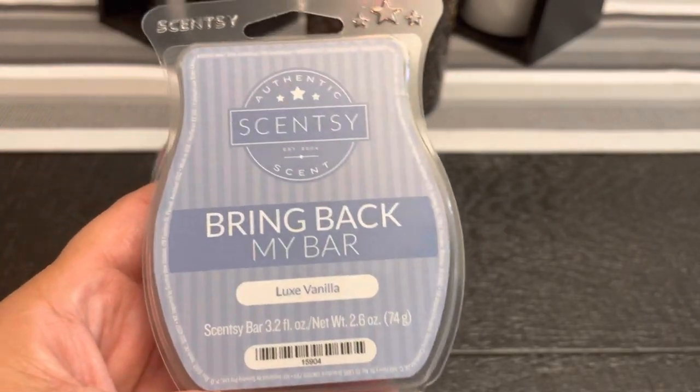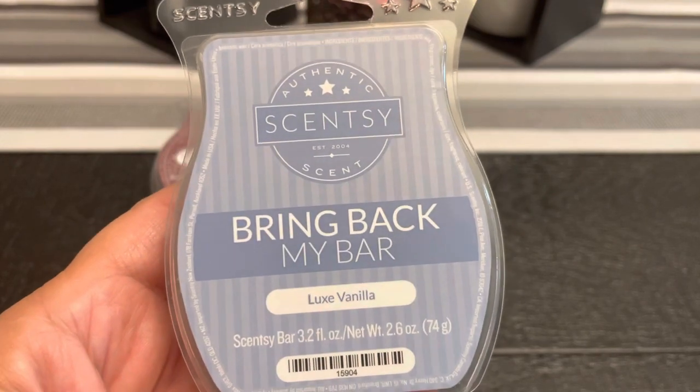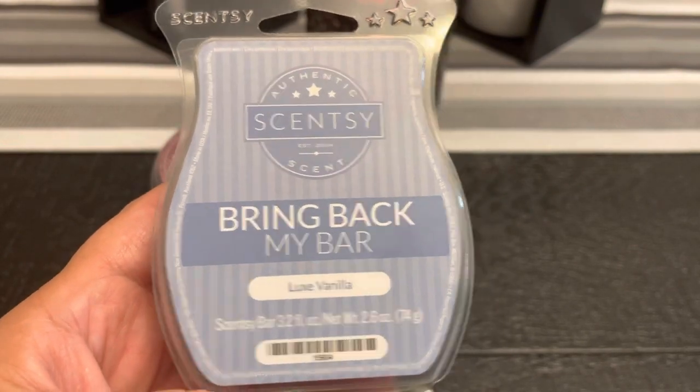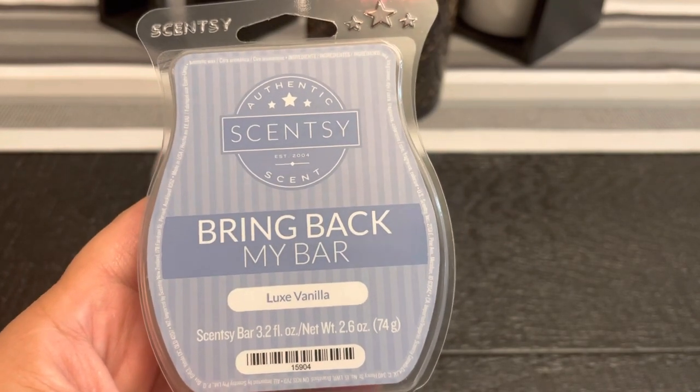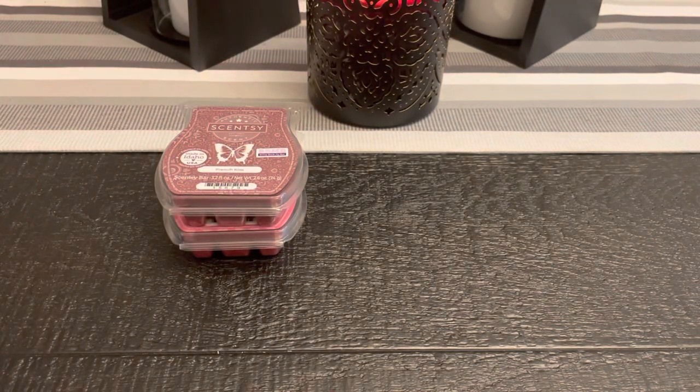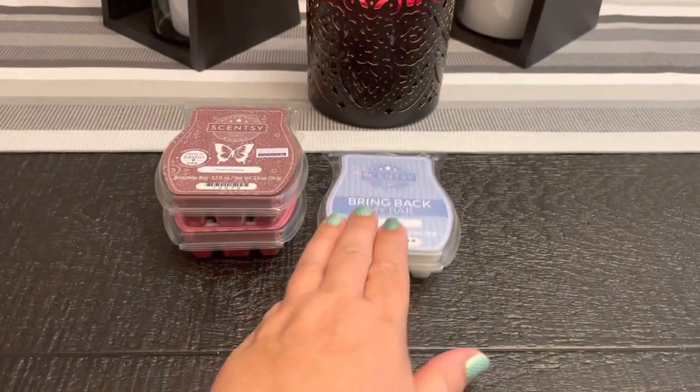Lux Vanilla was a bring back my bar from, I believe, two years ago, and I'm so glad I put it in my club because it hasn't come back since. It is musk, cyclamen, jasmine, and vanilla. This is also a bedroom scent. It has a very light, slight floral note from the cyclamen and jasmine — it does not read overly floral; if it did, I wouldn't get it. But that light floral mixed with the musk and vanilla is really, really beautiful. I will never take that one out of my club.